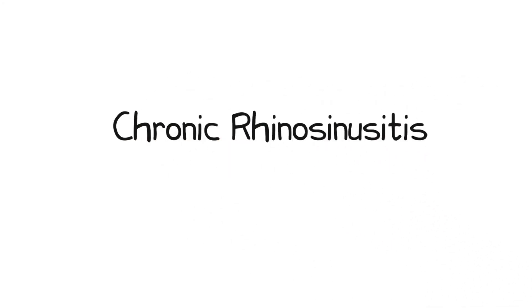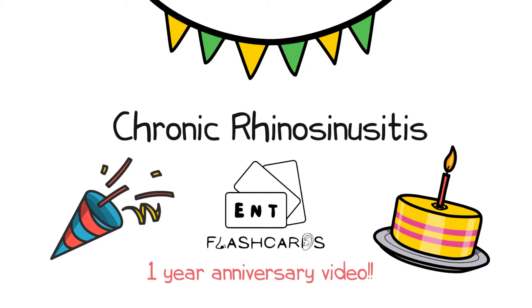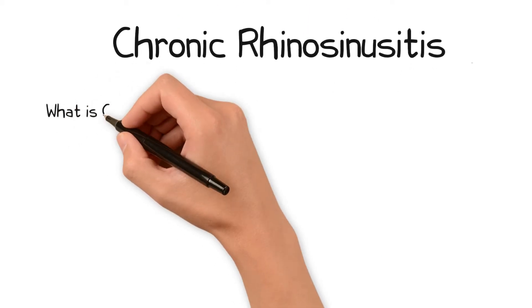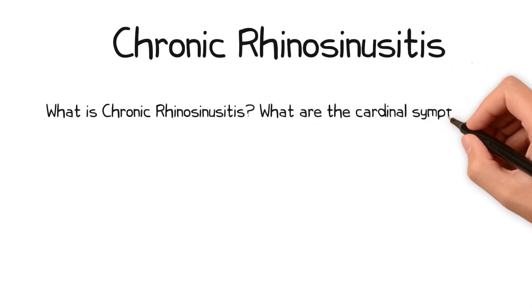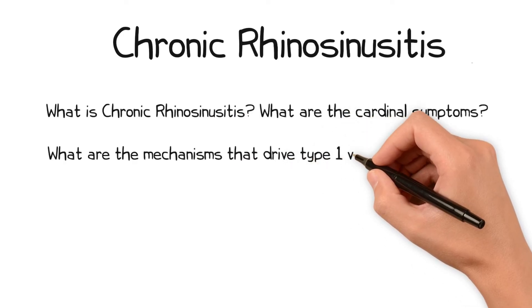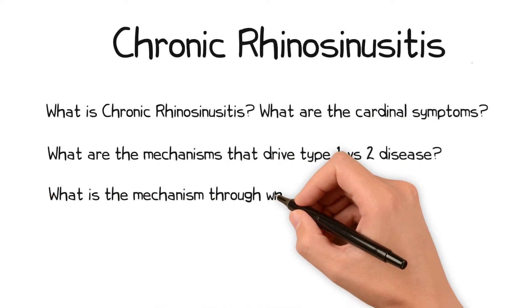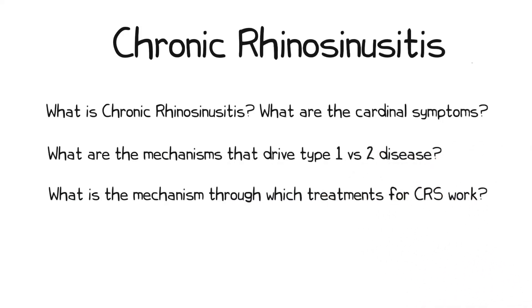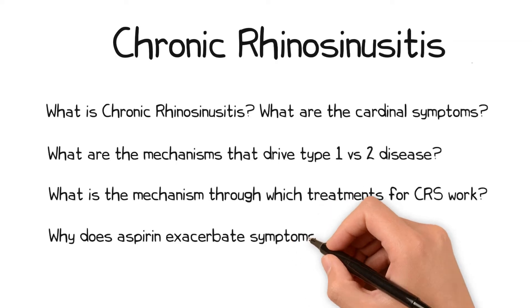Welcome to this video on chronic rhinosinusitis. Before we begin, consider the following questions: What is chronic rhinosinusitis and what are the cardinal symptoms? What are the mechanisms that drive type 1 versus type 2 disease and how does this manifest in terms of symptoms? What is the mechanism through which various treatments for CRS work, and why does aspirin exacerbate symptoms in patients with NERD?